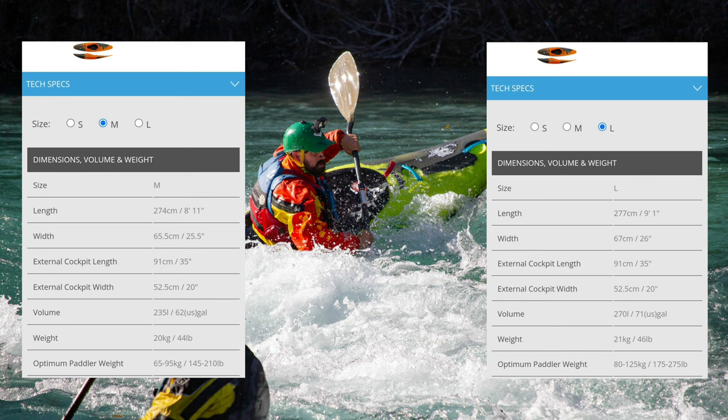Also, this boat is significantly wider behind the hips of the paddler. It is a completely different beast when compared to the medium.